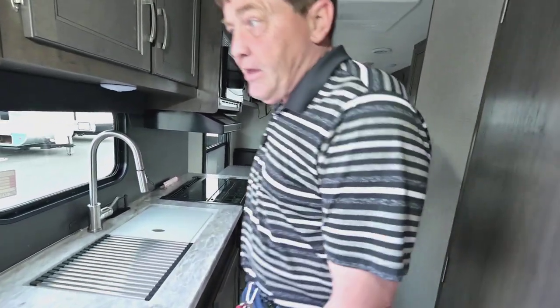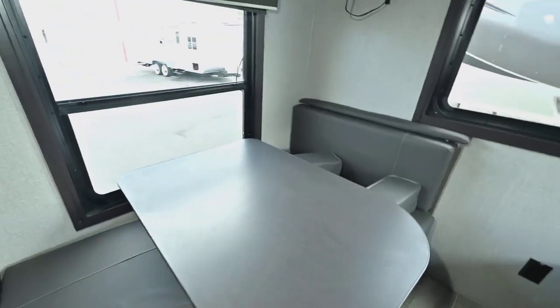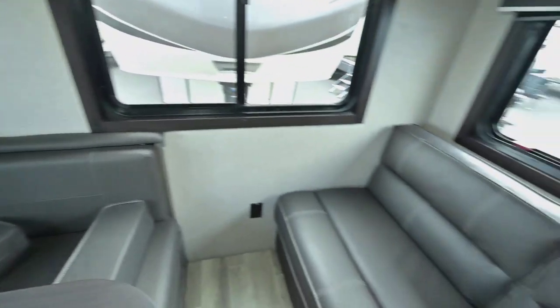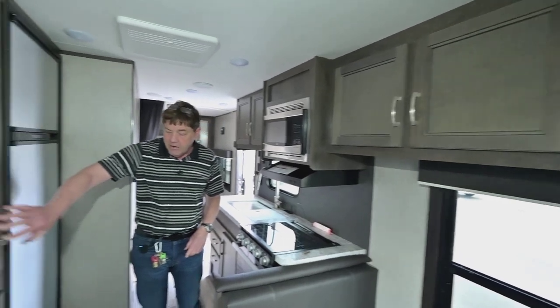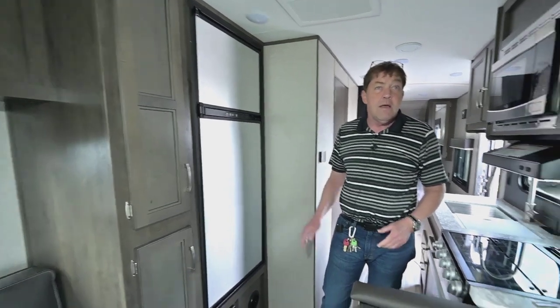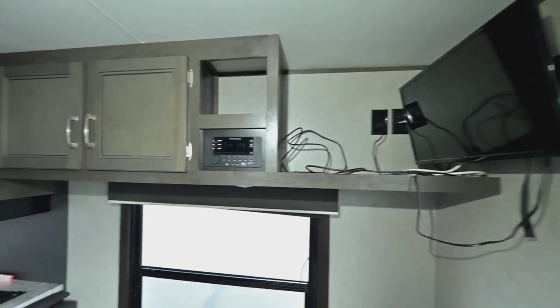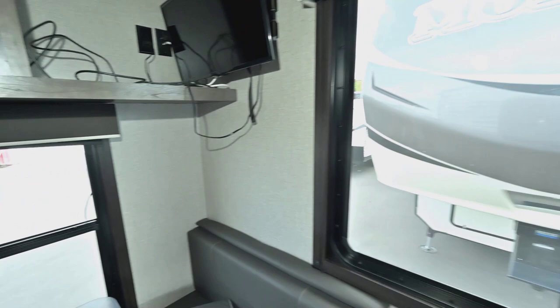Coming back to the living area, you've got your dining table which will make into a bed, and this little couch is a jackknife sofa also. There's a nice amount of cabinet space in the back, along with pantry cabinets. You've got a big eight cubic foot fridge, a flat screen TV, and a stereo. There's also a nice rear window so you can look out the back when you're backed into a campsite and enjoy the scenery.